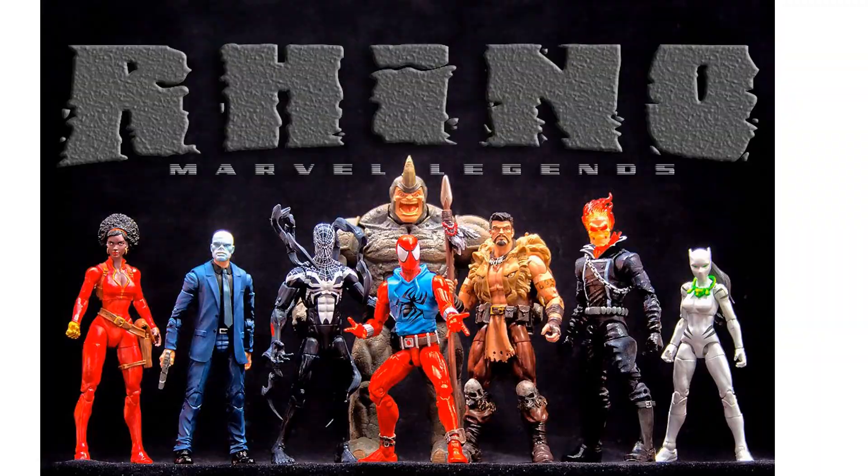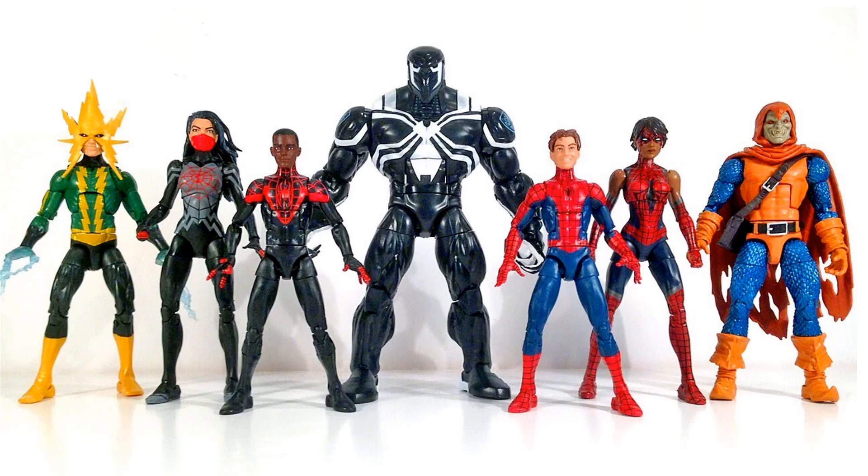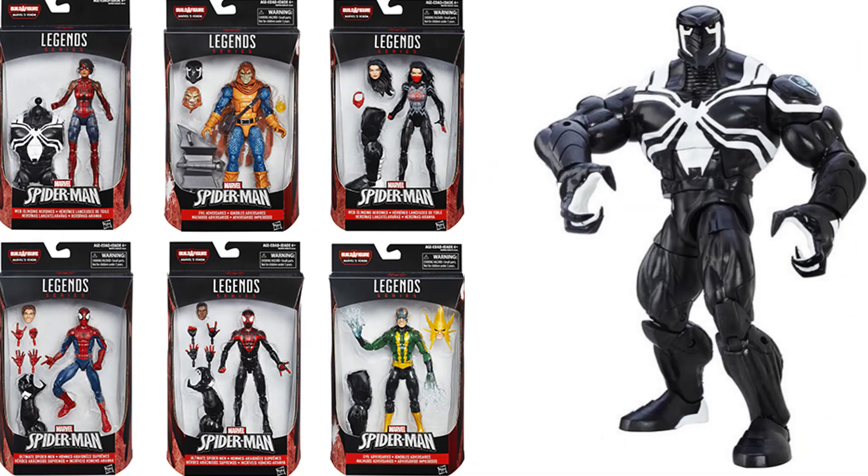In the Rhino build-a-figure wave, we got the Superior Venom — Doc Ock as Venom. Very solid figure, actually got a pretty good price on it. The build-a-figure for this wave was the Space Venom, and it took all six figures to build him.